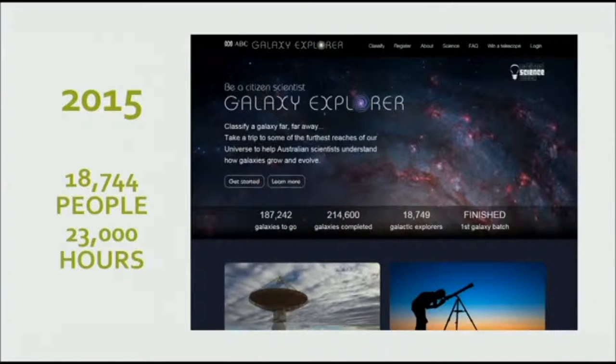In 2015 we did Galaxy Explorer — the number of people went up again, and I also worked out the number of hours: 23,000 hours done by the citizen scientists, which was roughly eight years of research assistant time. It was a massive help to the team at ICRA. People were basically looking at photos of galaxies from the other side of the universe — sometimes no one had ever seen them before, so there was an amazing discoverability factor. It was very exciting.